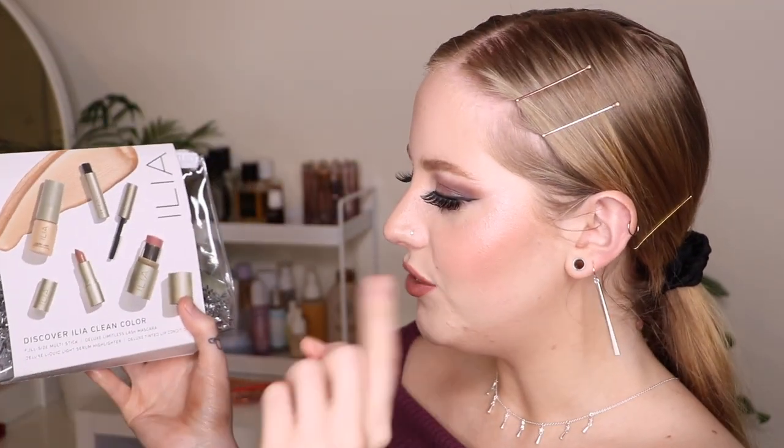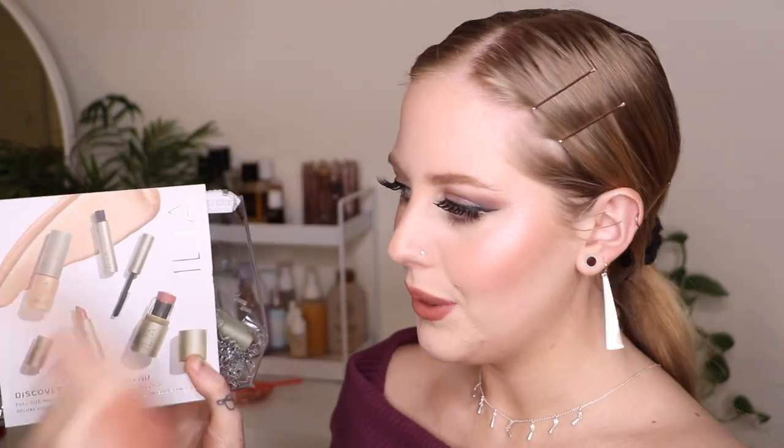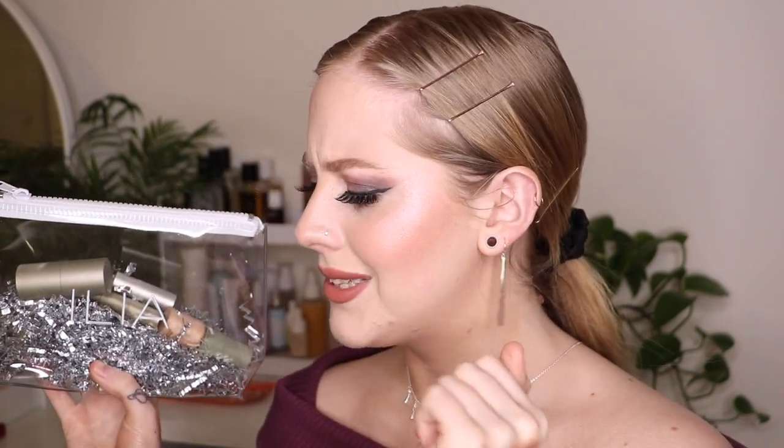I also wanted to mention a little gift set from Ilia on Credo Beauty — the Discover Ilia Clean Color set. It's really fun because you get a full-size multi-stick, a deluxe mascara, a liquid serum highlighter, and a tinted lip conditioner. I love all of these — the multi-stick I'm not super crazy about but the rest are great. This would be perfect if you've been wanting to try Ilia. It comes in really cute packaging with a clear bag. A great gift or keep for yourself.